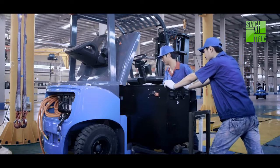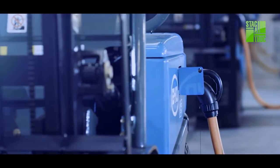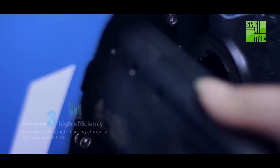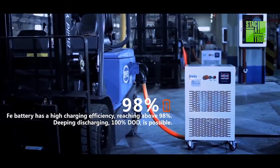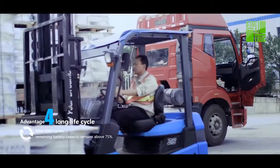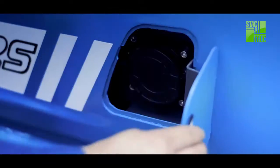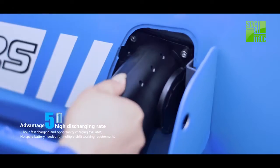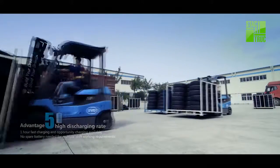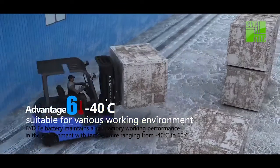Maintenance Free: BYD Faye battery enjoys the advantage of maintenance free and gets fully sealed in the intact battery case. High Efficiency: BYD Faye battery has a high charging efficiency and long life cycle. The life cycle of the battery reaches above 4,000 cycles, which guarantees more than 10 years service life of the forklift. One-hour fast charging is available, using opportunity charging whenever necessary to complete multi-shift working demands and save the cost for spare batteries.